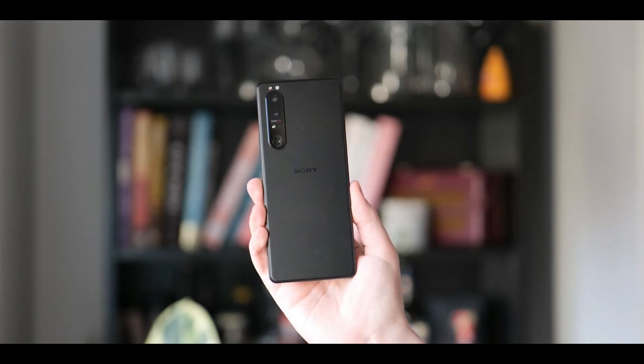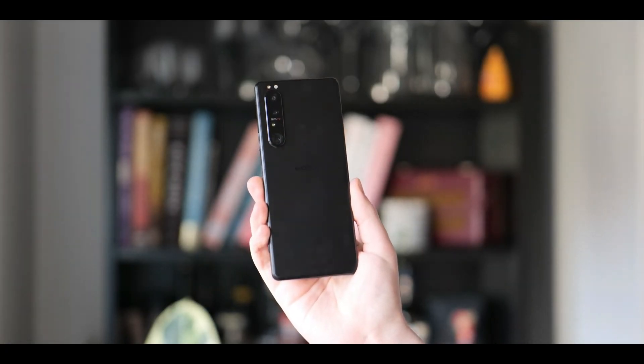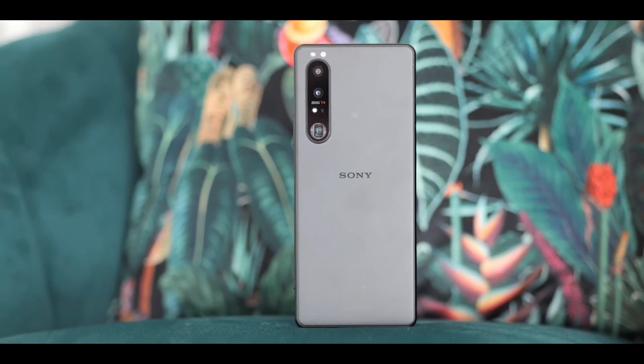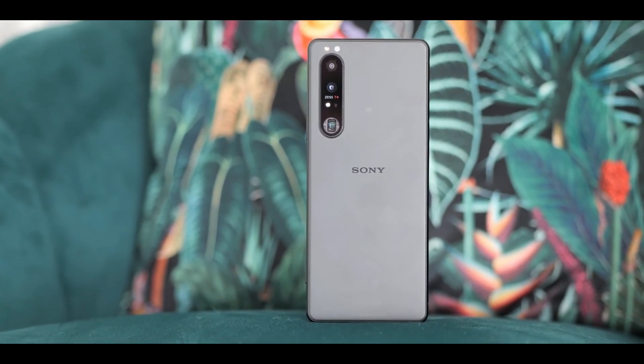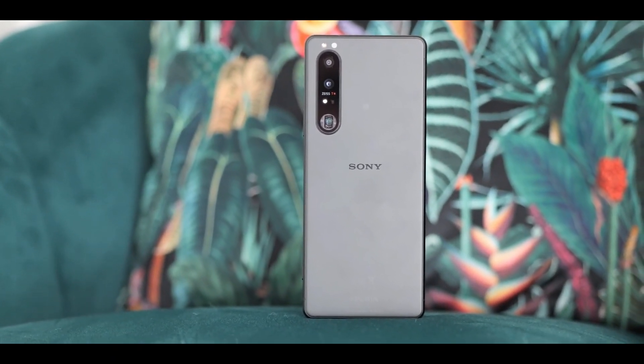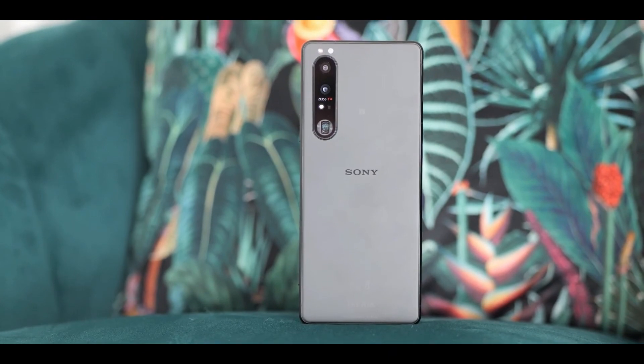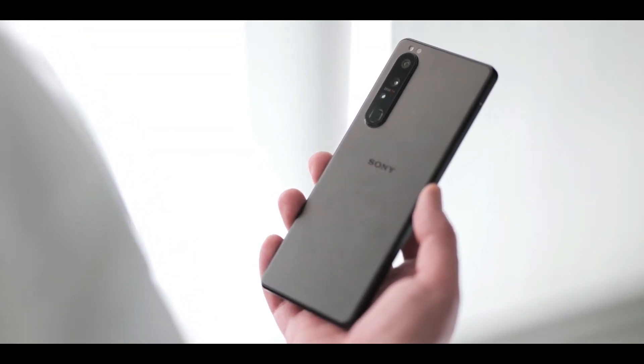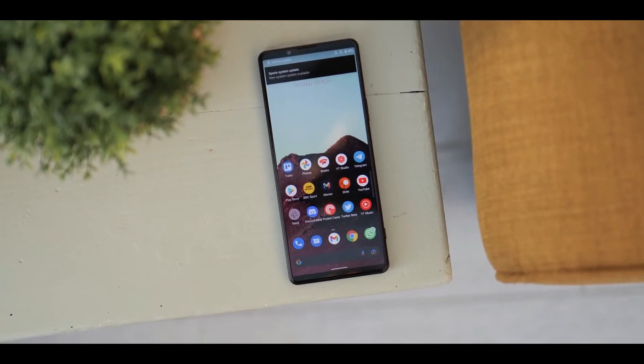As for audio, the Sony Xperia 1 IV has full-stage stereo speakers with the promise of superior sound, plus Sony Music Entertainment audio tuning, a 3.5mm headphone port, and high-res audio. If you're more into recording audio, the Sony Xperia 1 IV has you covered there too, with a Music Pro app for both recording and mixing audio.